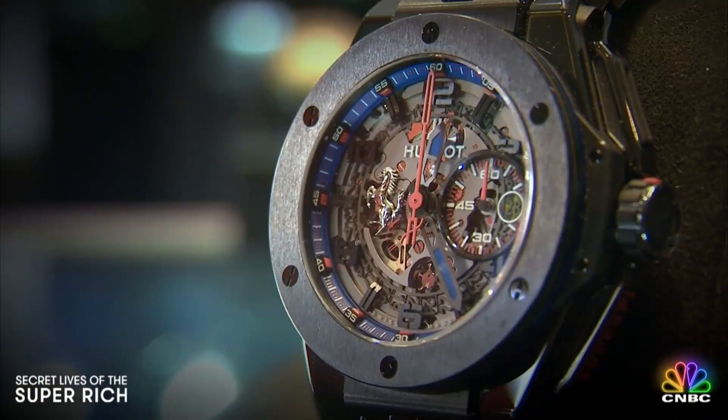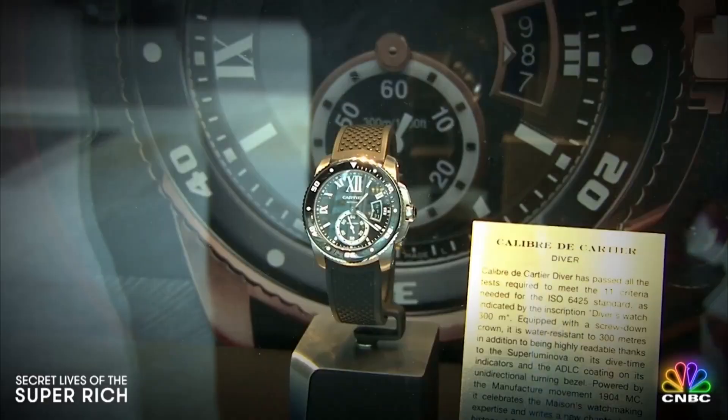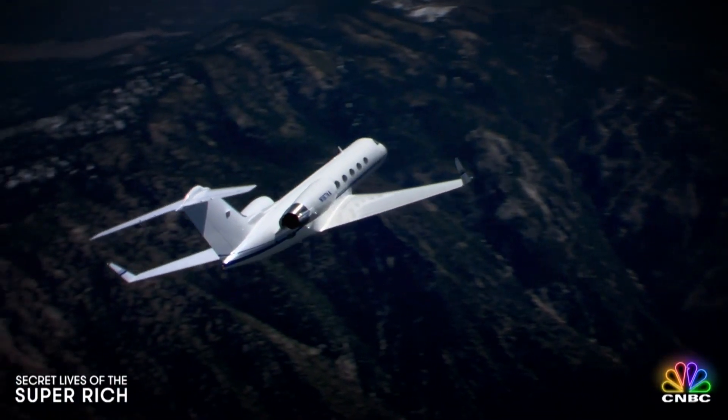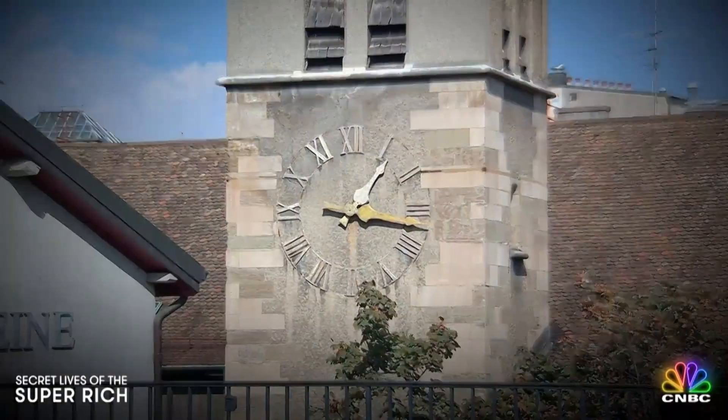If you want to tell time like the wealthy, you can drop 20,000 or even 50,000 on a Cartier or Omega. But for super-rich watch aficionados, cue the private jet. The true test of time is here in Geneva, Switzerland.